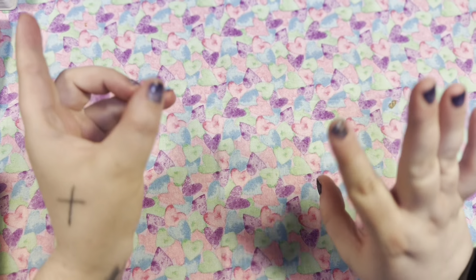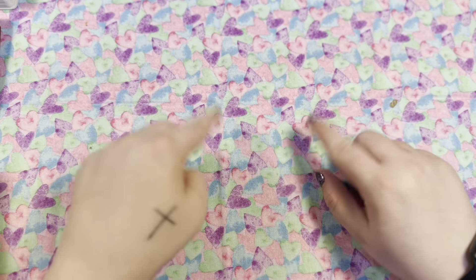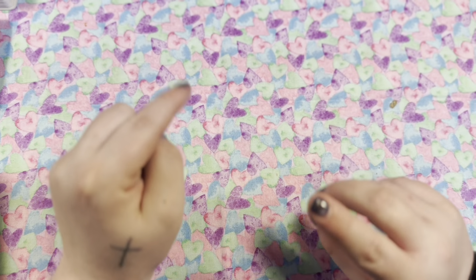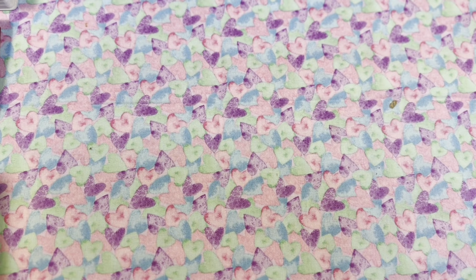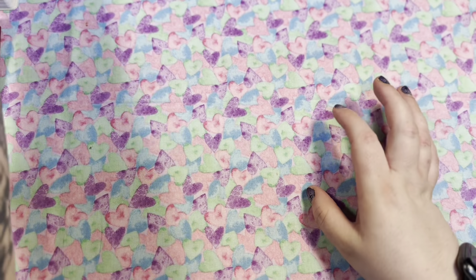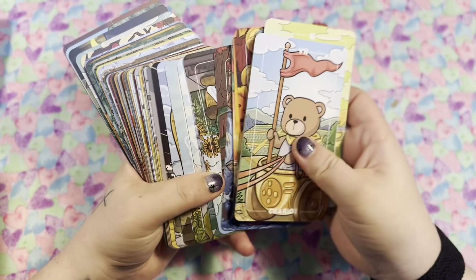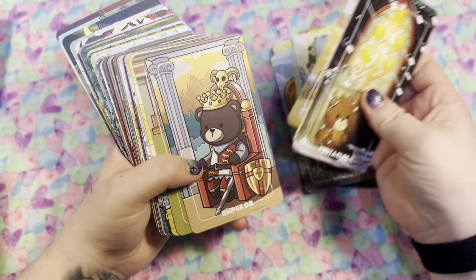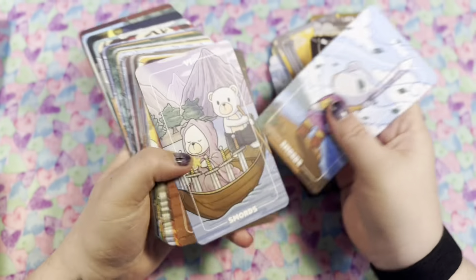Today is February 1st, so let's do a decks on my desk. First off, let's go through the decks I had out and see what I used and what I didn't. First things first, I pulled out this Bear Tarot that I had, which I love, but I didn't get around to using it — I'll explain why in a second.